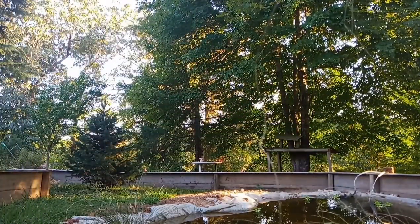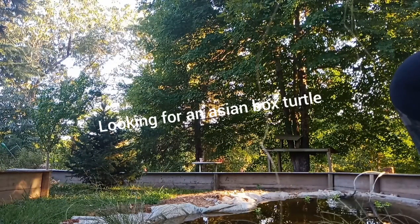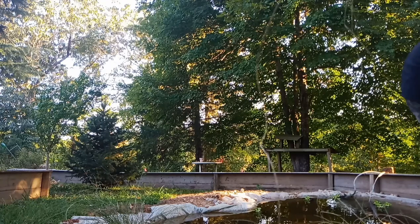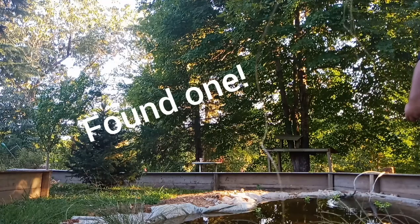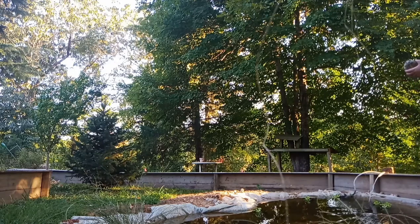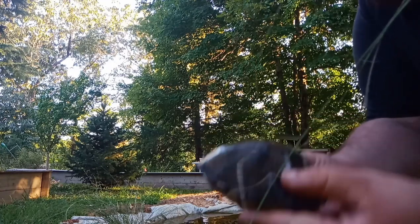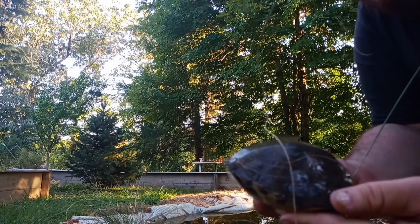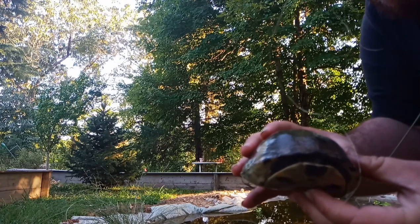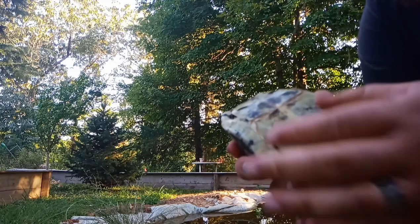Alright guys, there you see it right there — that's the Asian box turtle. Not sure if it's a male or female, so if anybody knows how to really sex these guys, let us know and comment down below.